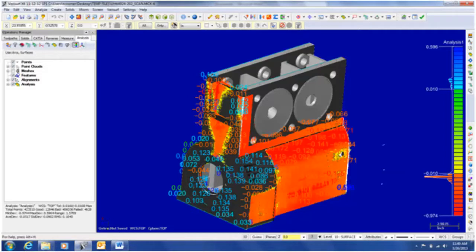In addition, the toolpath can be modified to start cutting specific high points as opposed to cutting air over the entire part.